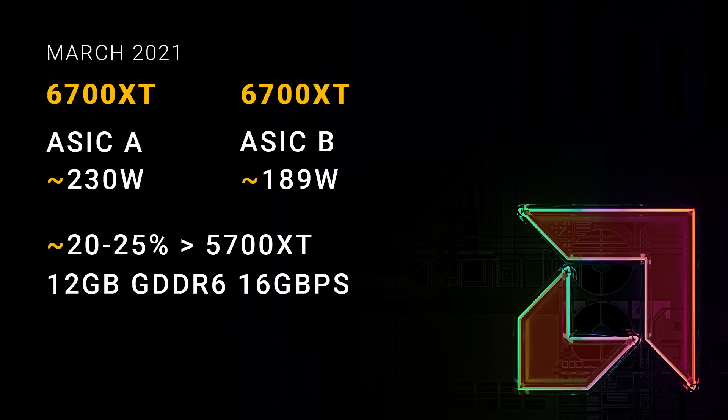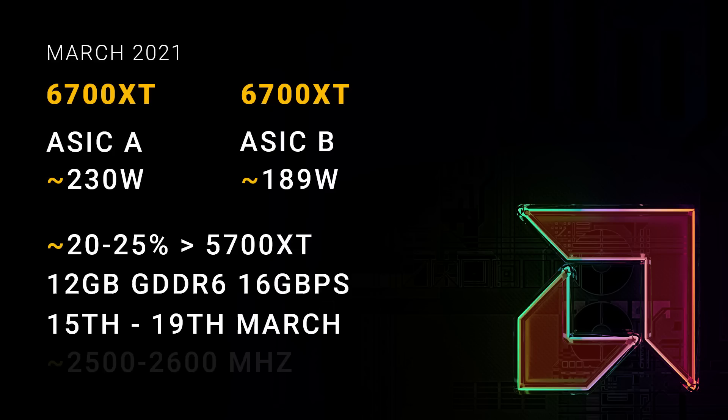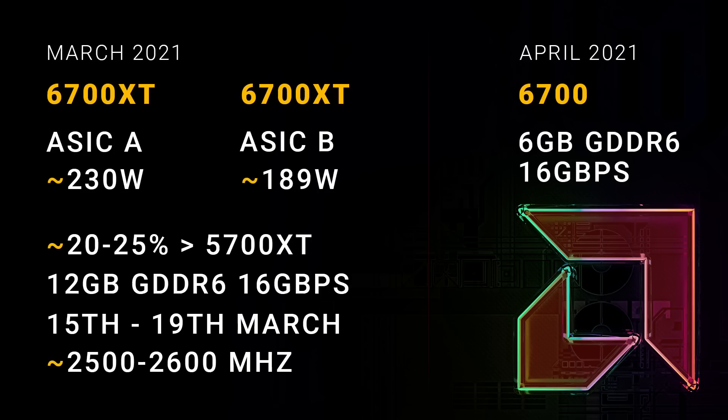Some sources have already revealed it will be launching on the 18th of March, and that is indeed the planned date — on the week of the 15th of March, so about a month from now. The clocks haven't been finalized yet, but right now they're landing in the 2500 to 2600 MHz range. There will also be a 6700 non-XT coming later, probably mid-April, although that hasn't been decided on, and that one will have 6GB of VRAM. I actually revealed this detail about a month ago on my Discord, so if you want exclusive information like that, consider supporting me on Patreon and you'll get access to my Discord server.